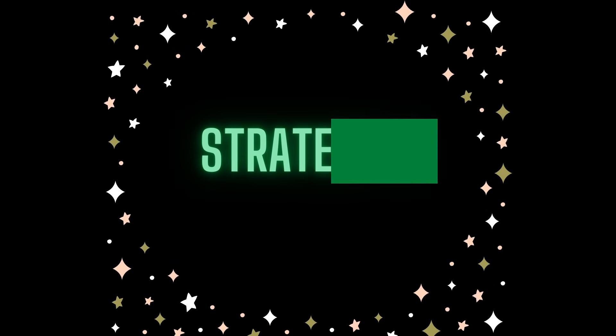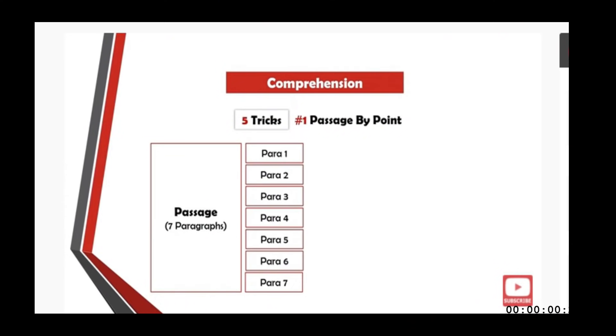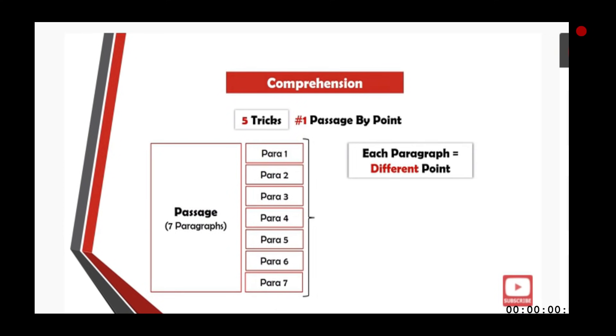The fifth strategy is called paraphrasing, which has been covered in a previous video linked above. Simply put, paraphrasing means mentally summarizing every paragraph of the passage so you understand where information is located and can quickly refer back to it when a question asks for it.